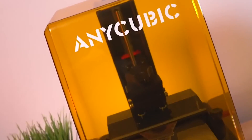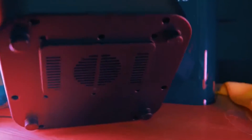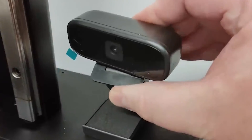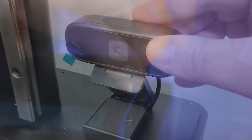Meeting the diverse needs of users, user-friendly designs, precision printing, and efficient workflows define these top performers, setting the standard for resin-based additive manufacturing. As technology continues to advance, these resin 3D printers are at the forefront, shaping the future of this dynamic and rapidly evolving industry.